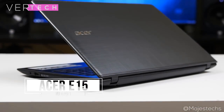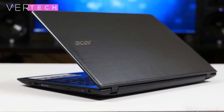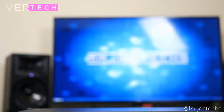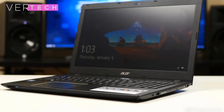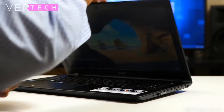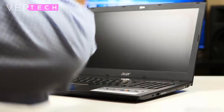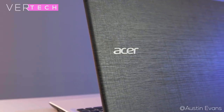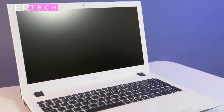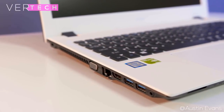Number 1 on the list is the Asus VivoBook E15. The Asus VivoBook E15 is, in my opinion, definitely the best laptop you can buy for $500. It comes with a decent build, a good display, and amazing performance. The build has a mostly plastic finish with a texturized back and front and looks good in person, though it is a bit thick and heavy. The specs include the Intel Core i5-7200U processor, 8GB of RAM, a 1TB hard drive, the Nvidia GeForce 940MX GPU, and a 15.6-inch Full HD IPS display.